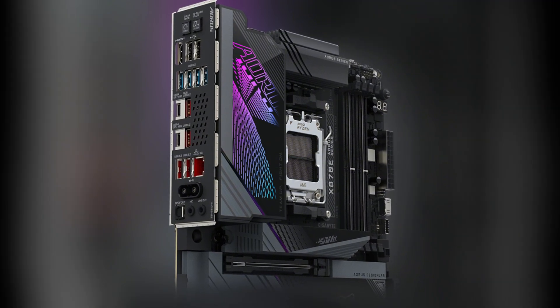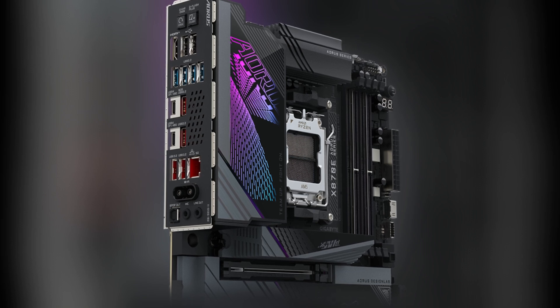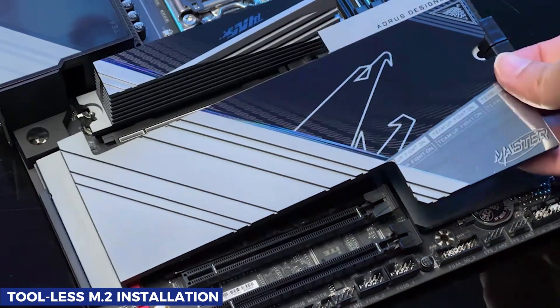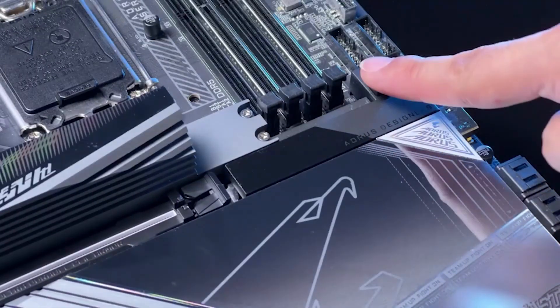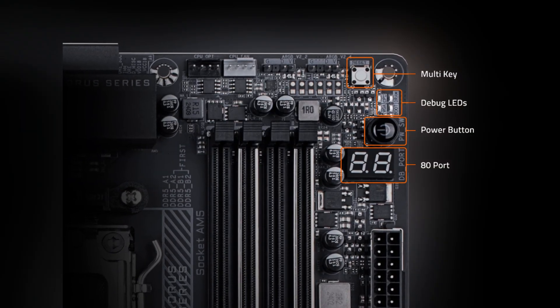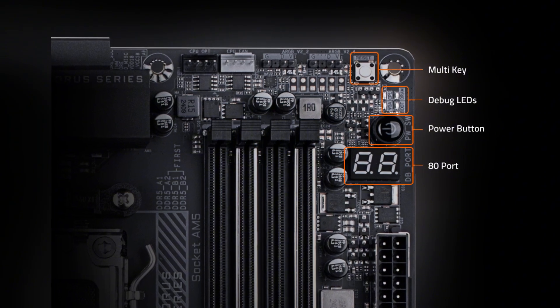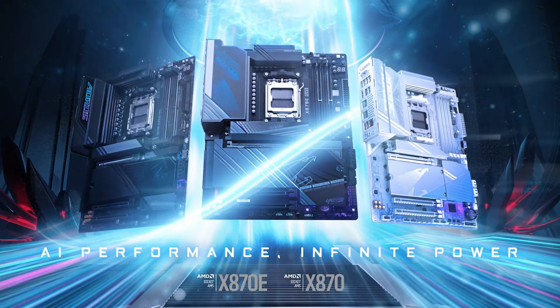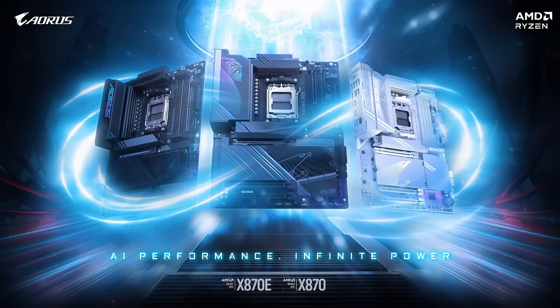But Gigabyte didn't stop at raw specs. The Aorus Master is designed for builders who appreciate thoughtful touches — tool-less M.2 installation, magnetic heatsinks, an easy-release PCIe slot, and debug LEDs all come together to make your building experience smoother and frustration-free. With its sleek, aggressive aesthetic and a focus on both power and convenience, the Gigabyte X870E Aorus Master is the ultimate choice for those looking to create a cutting-edge AMD system.